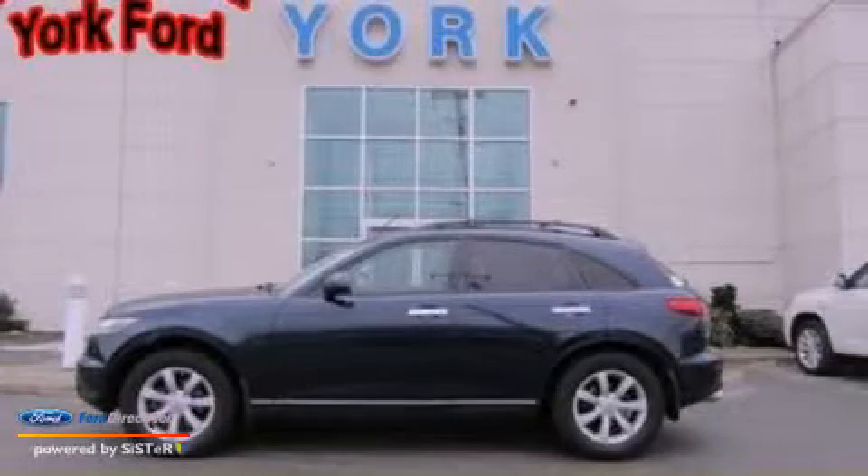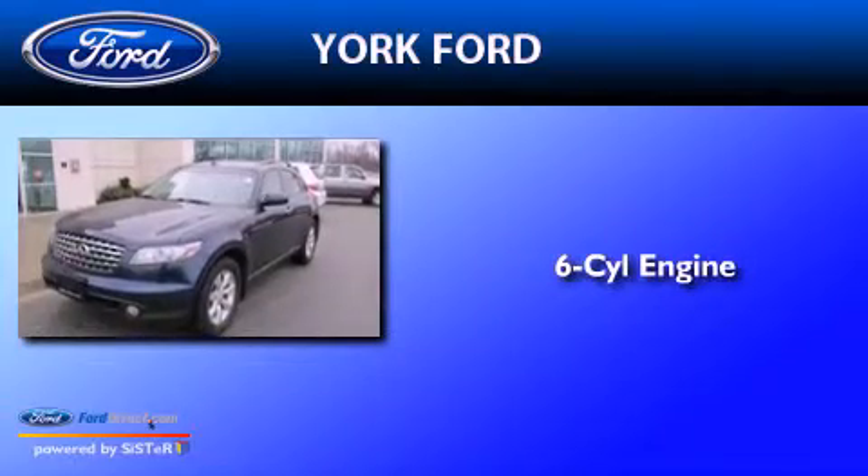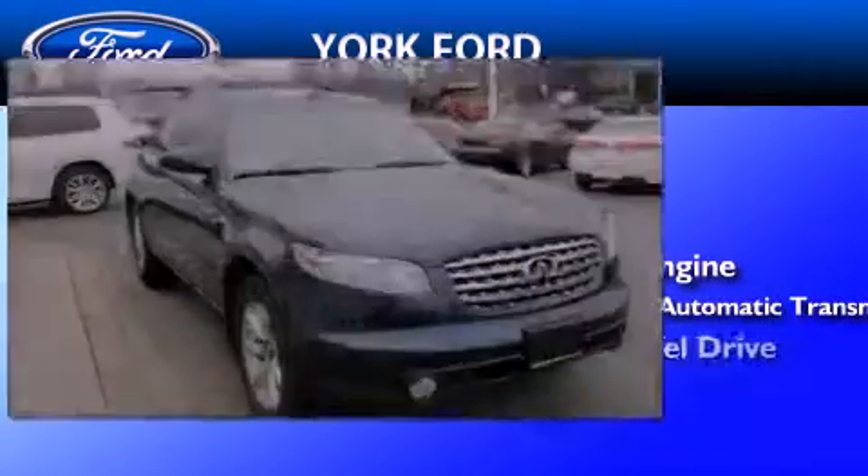This is a 2005 Infiniti FX35. It features a 6-cylinder engine, a 5-speed automatic transmission, and all-wheel drive.